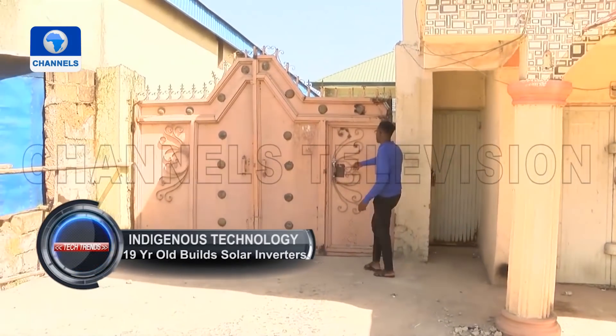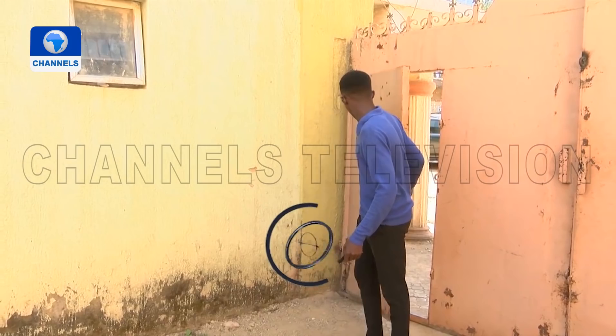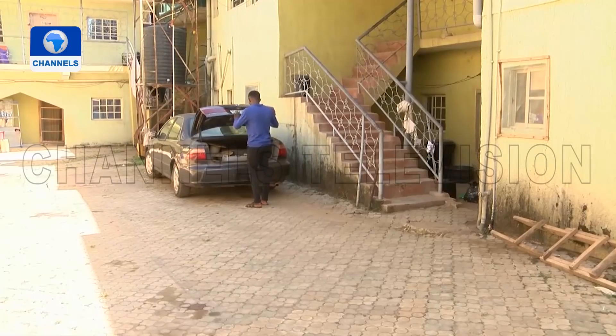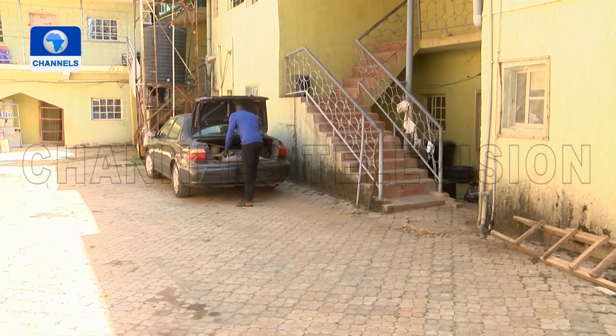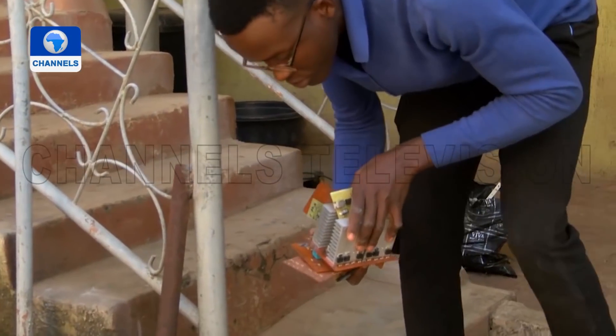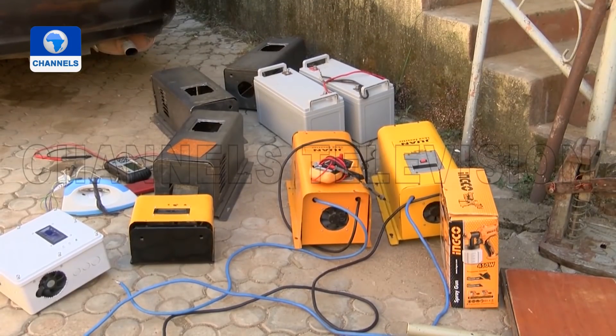God's Delight is a 200-level electronics engineering student at the University of Nigeria in Nsukka. When he is not in school, he is learning from his father the practical aspect of his course, designing and producing inverters for sale.